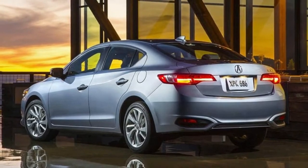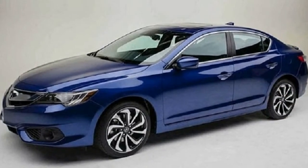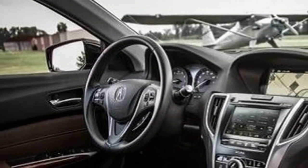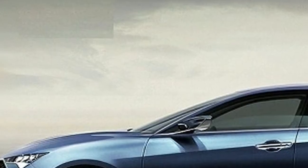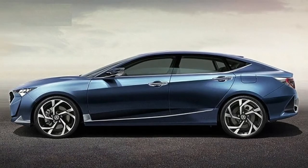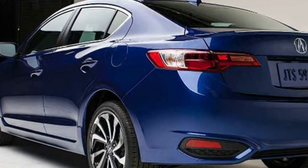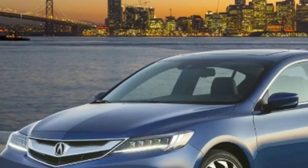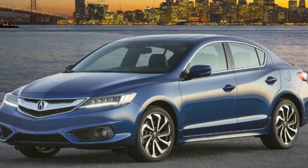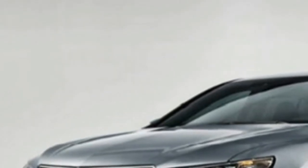The Special Edition adds larger 18-inch wheels and a few extra styling elements. The next trim is the Acura Watch Plus, which adds various safety features including adaptive cruise control, forward collision warning and mitigation, lane departure warning, lane keeping assist, and lane departure mitigation. If you need more, there is a trim with a multi-view rear camera and a 10-speaker premium sound system. The Premium trim adds leather upholstery, a seven-speaker sound system, smartphone integration, blind spot monitoring, rear cross traffic alert, and satellite and HD radio.